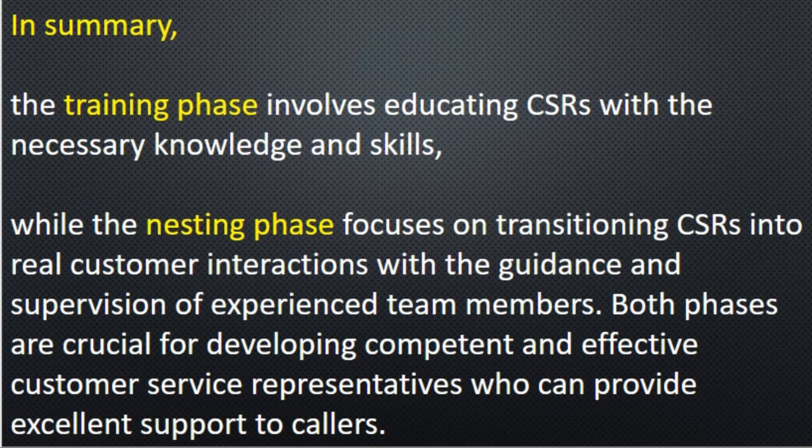In the next video, I will talk about training phase and nesting phase with examples, including head count scenarios. Thank you so much for watching the video — please subscribe and share.